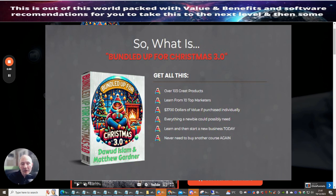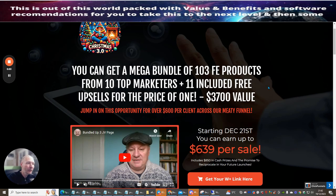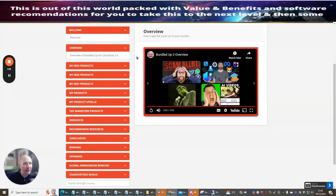The best way to use this is to think about what you do in affiliate marketing, blogging, or whatever you're doing, and steer yourself to certain products that are going to help and aid you. The best way to do this is to check out the members area, where you'll see products organised by year: 2021, 2022, and 2023.